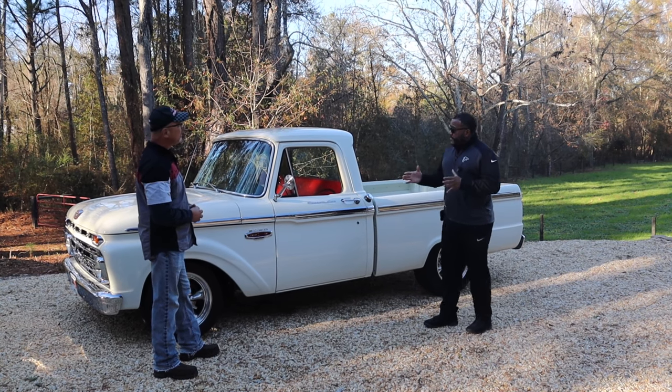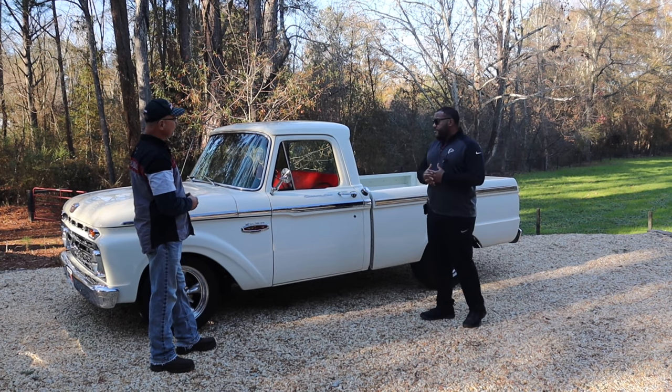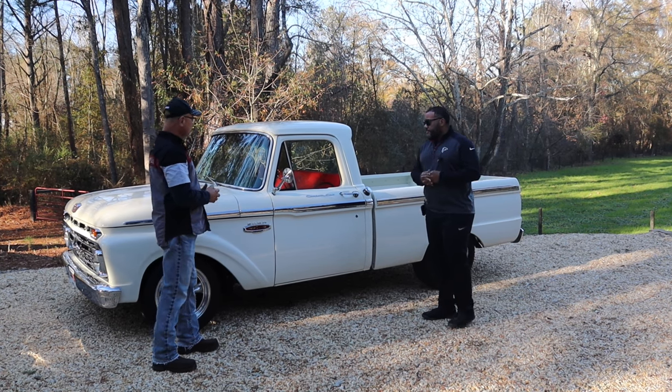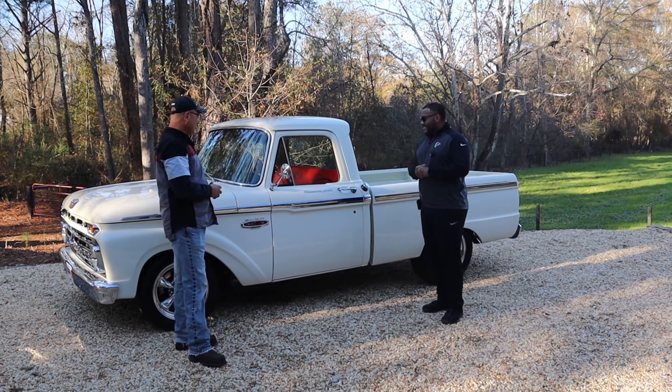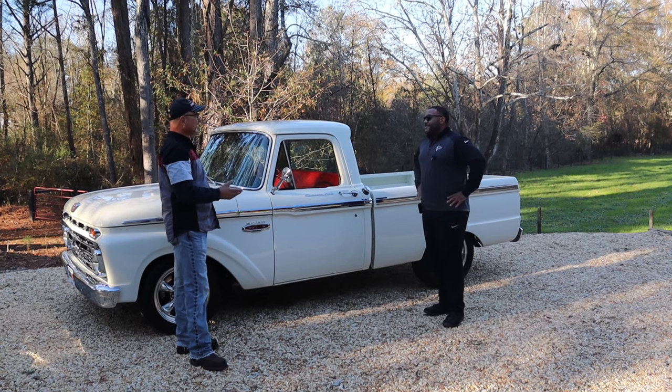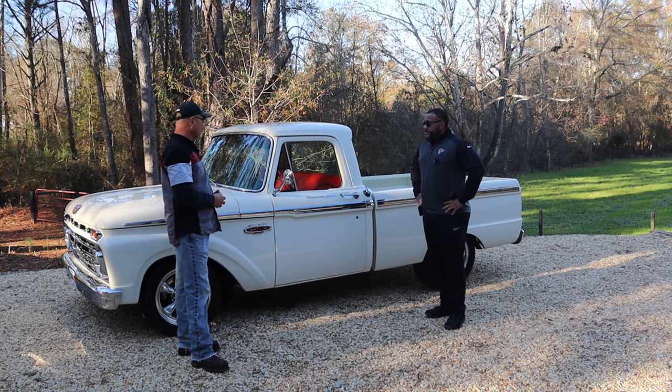Now, your dad — were all those Ford guys? I think you mentioned they all worked at the dealership? Yeah, my grandfather was a technician. Back then they were called grease monkeys, I guess. But he always worked at the dealership, and my dad worked at the dealership while he was in college for a little while.